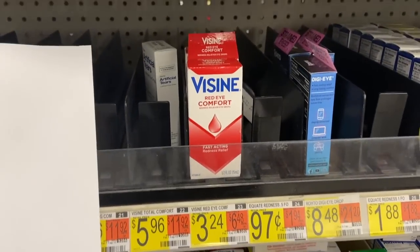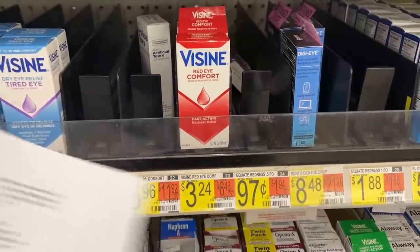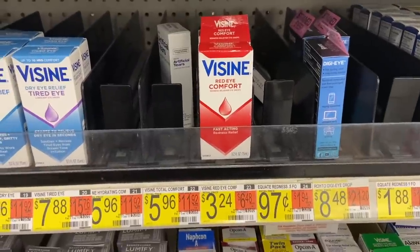Visine is $3.24. There's a $1.50 internet printable coupon in the description and Ibotta has $1 back, making it $0.74.